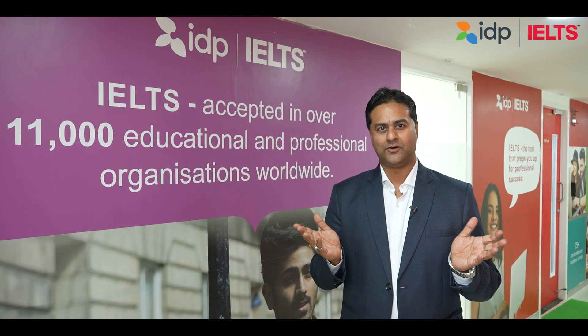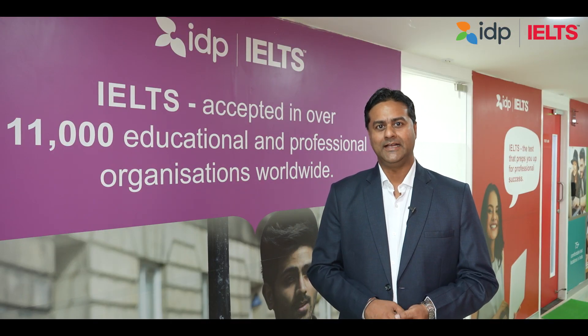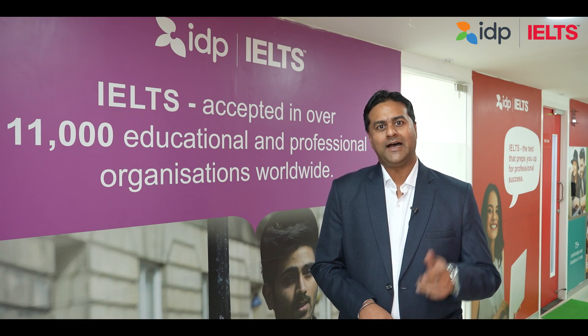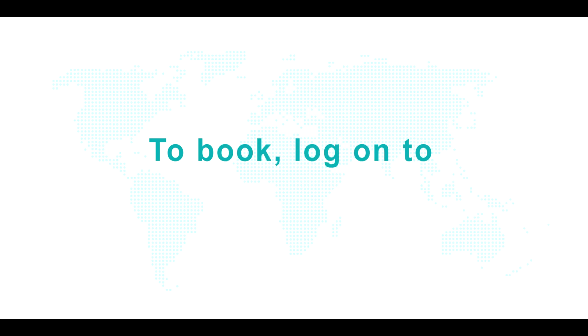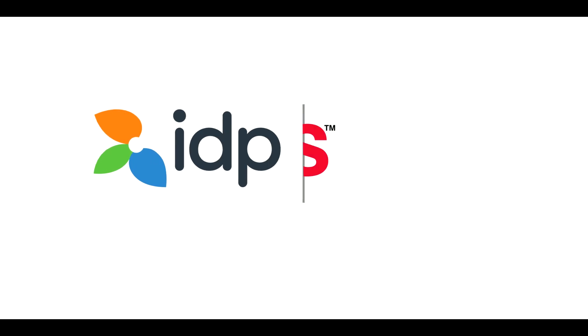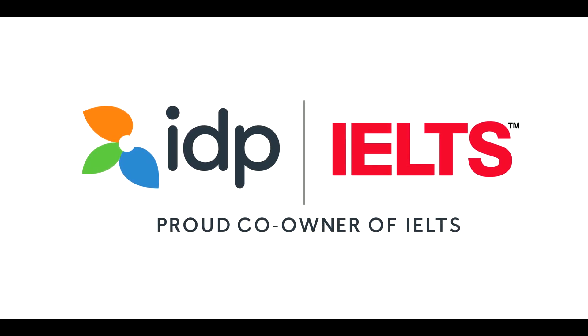So what are you waiting for? To get faster results and choose from multiple test slots, book your computer delivered IELTS now. We'll see you next time.